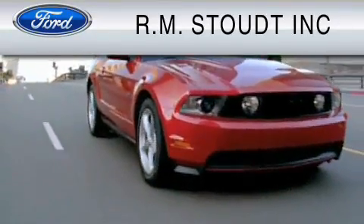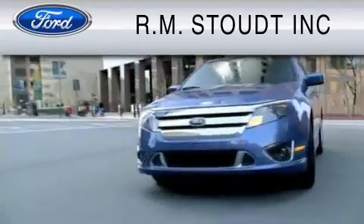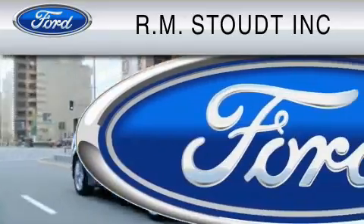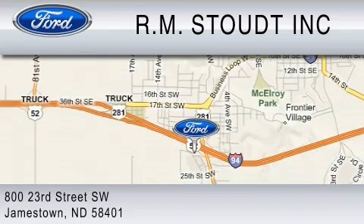RM Stout is dedicated to do everything possible to ensure that the experience you have selecting your vehicle is as pleasant as possible. We are located at 800 23rd St. SW in Jamestown.